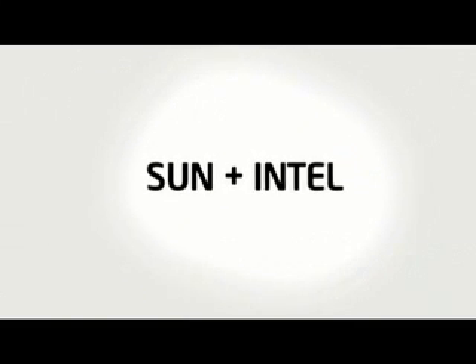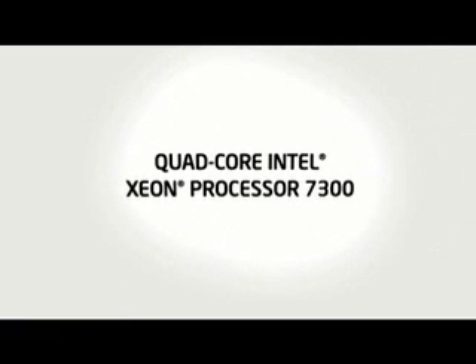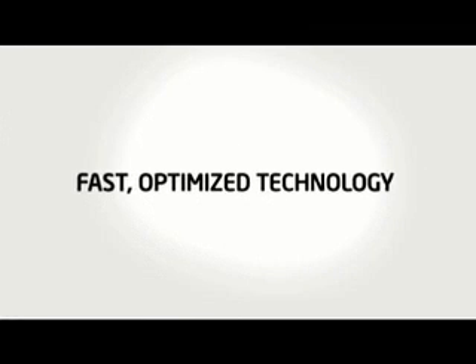The Intel 7300 platform combined with Solaris gives you a dramatic tool in attacking this problem. The quad-core Intel Xeon 7300 series platform combined with Sun's know-how and expertise in design put together into products take us into new areas. It's very exciting to see two technical companies like Intel and Sun working together towards a common goal.